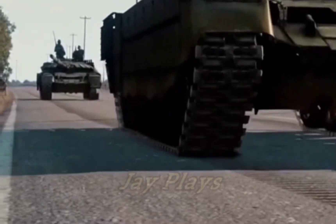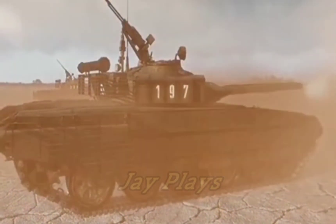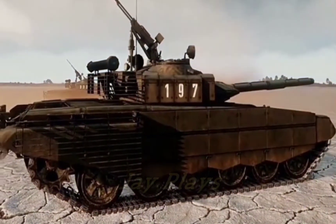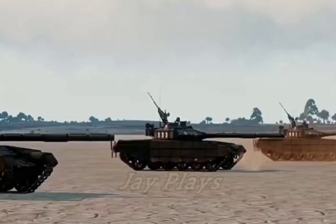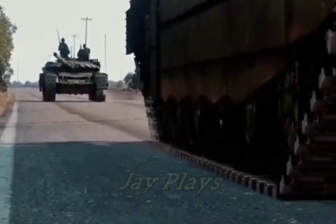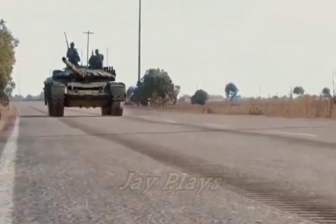The T-72 were made in Poland and Czechoslovakia for Warsaw Pact consumers. These tanks had better and more consistent quality of manufacture, but with inferior armor, lacking the resin-embedded ceramics layer inside the turret front and composite armor, replaced with all steel.